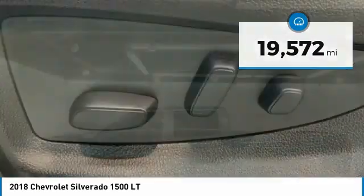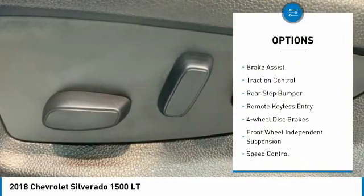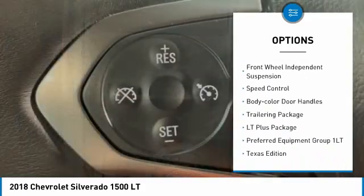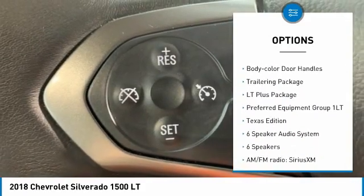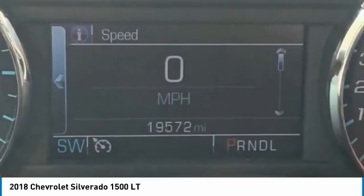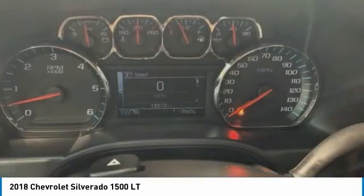Here are some of this vehicle's great options: electronic stability control, brake assist, traction control, rear step bumper, remote keyless entry, four-wheel disc brakes, front-wheel independent suspension, speed control, body color door handles, trailering package.